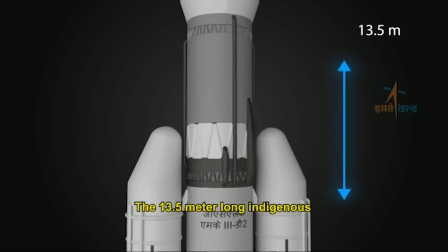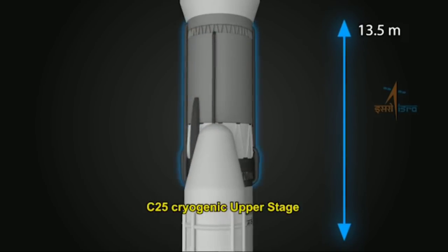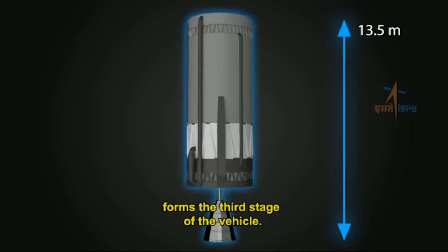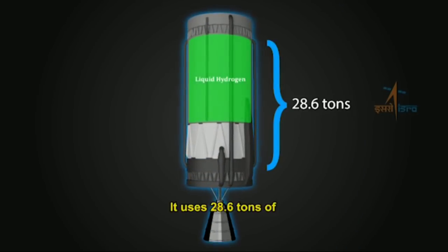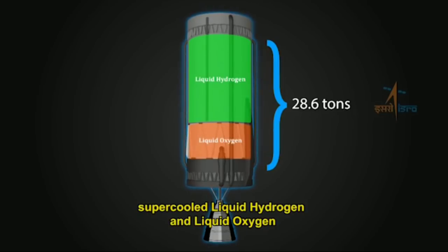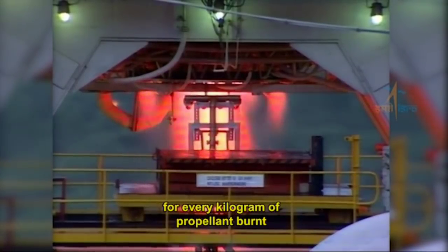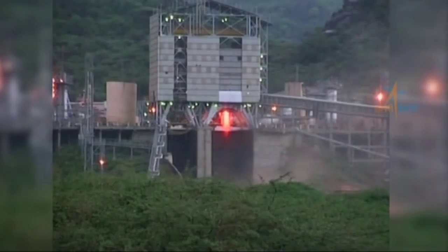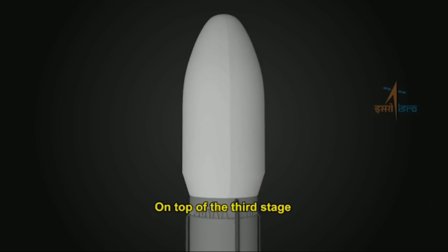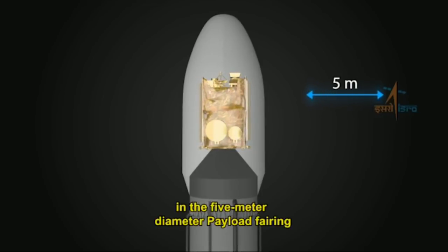The 13.5-meter-long indigenous C25 cryogenic upper stage forms the third stage of the vehicle. It uses 28.6 tons of supercooled liquid hydrogen and liquid oxygen, which provides more thrust for every kilogram of propellant burned compared to conventional liquid propellants. On top of the third stage is the spacecraft, housed in the five-meter diameter payload fairing.